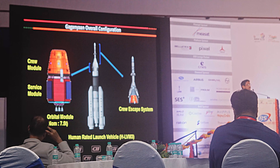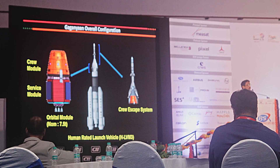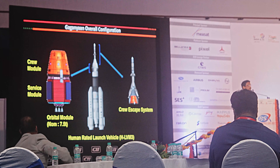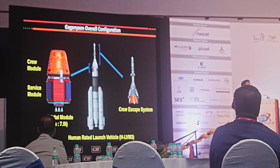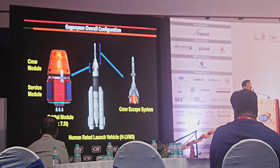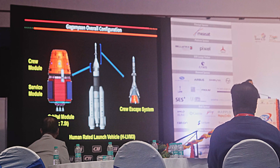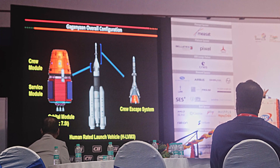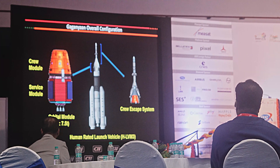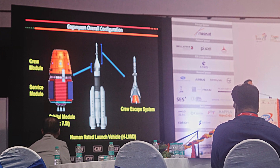On the left side you see the orbital module. The fore-end is the crew module, which is essentially Earth for the crew, since the crew will be inside — it could be one, two, or a maximum of three. Once you are in orbit, the crew module has to provide all the needed environment within it, including life support systems. At the aft end of the crew module is the service module.